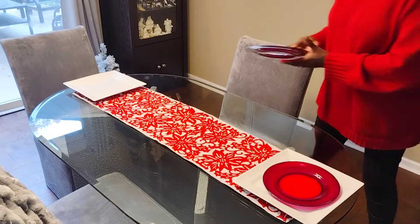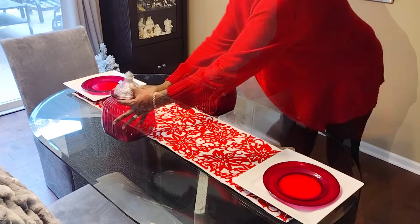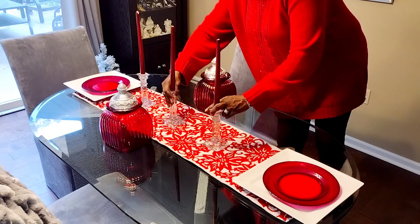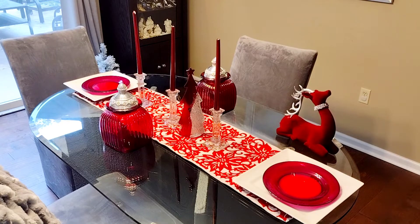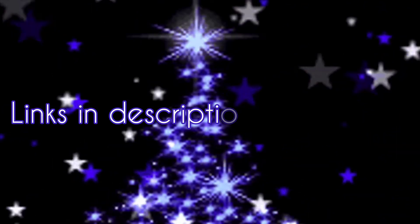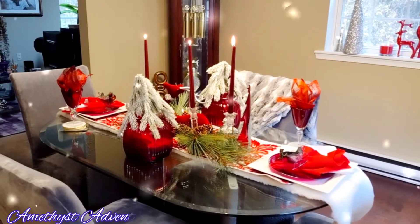Anna of the Grace Life DIY Home Decor and myself, Amethyst Adventures, are pleased to present our open playlist every Tuesday at 6 p.m. Our collaboration is freestyle, so any color scheme or decor style you'd like, just bring it every Tuesday at 6 p.m. with your best holiday decorating tablescapes. I hope you enjoy this one.